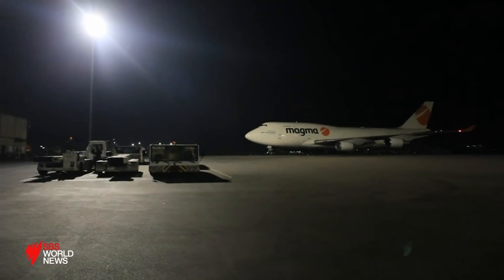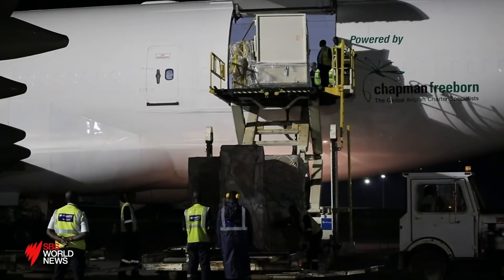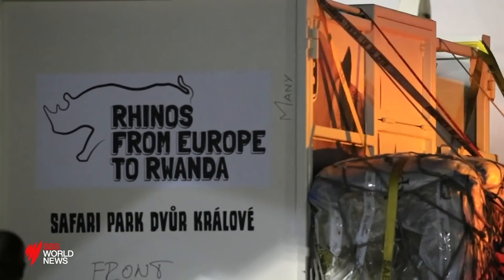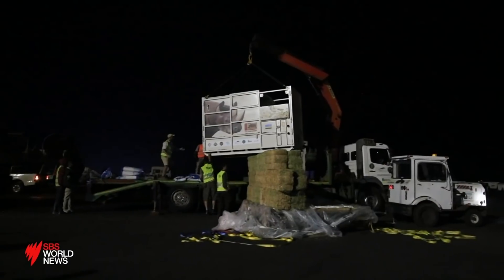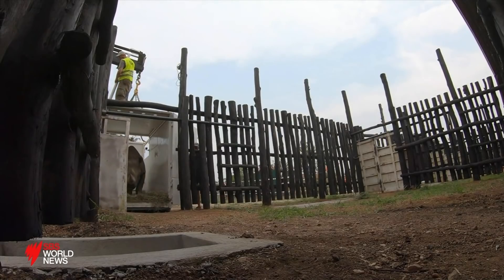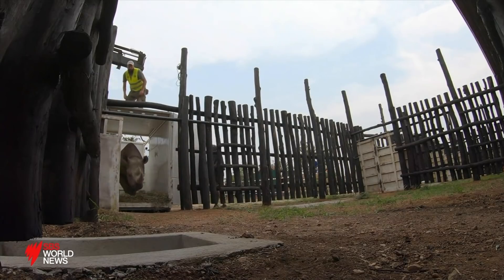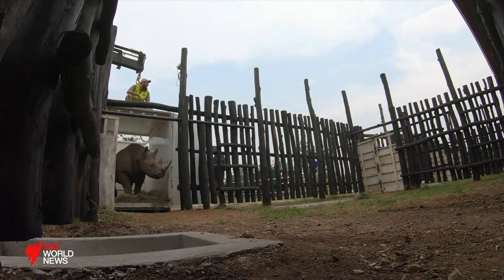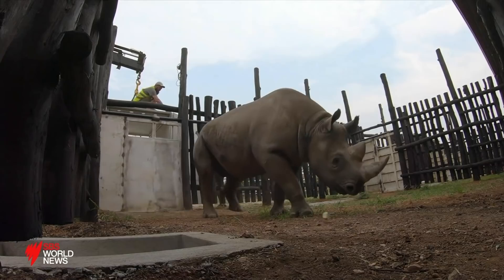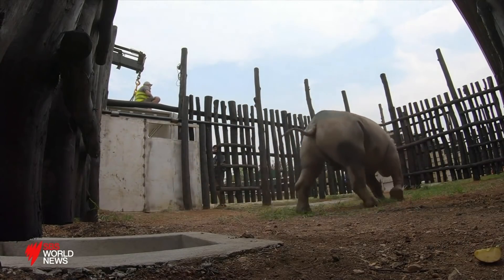In the early hours of this morning, the flight they'd been preparing for finally arrived at Kigali International Airport. Once unloaded, this most precious of cargo was transferred to trucks for the final stage of the journey. This is their final destination and their first footsteps onto African soil. The rhinos will stay in these specially built bomas for several months while the team checks they're settled, healthy and ready for life beyond the fences.